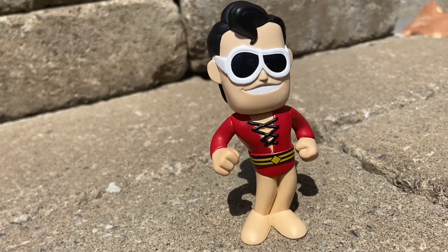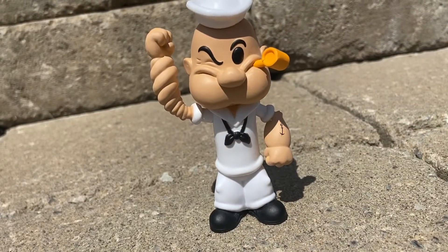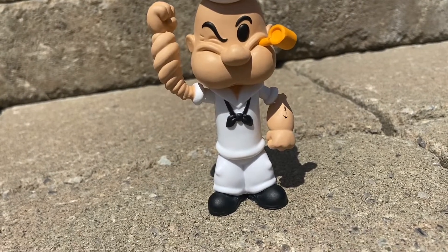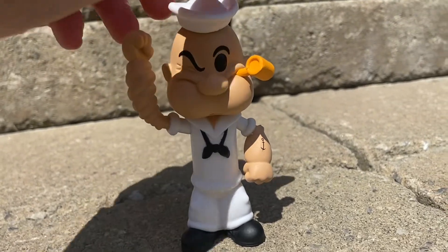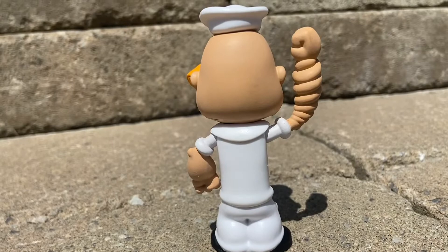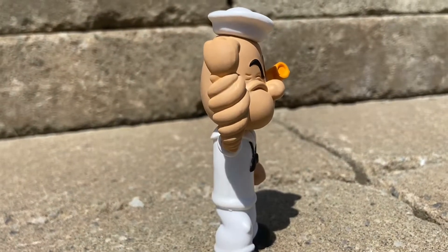Now for number 3 is Popeye. We actually got the chase for this Popeye, so he's not his regular Popeye look. He's actually in the white outfit with the arm kind of twirling up. He's smoking the pipe. He has his tattoo on his arm. And I think that this looks amazing, honestly. I can't believe we actually got the chase. He has his arm like swirled up like he's ready for a punch. And I think this is pretty cool.